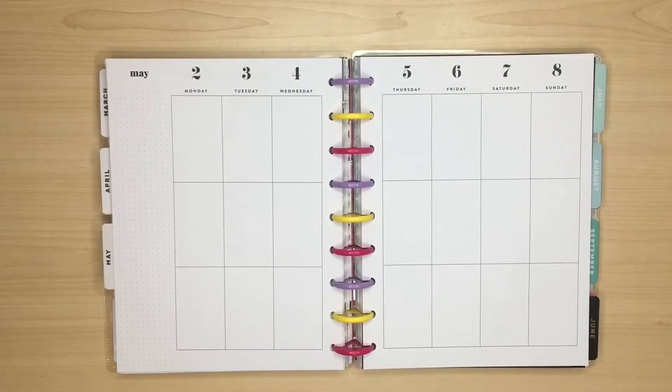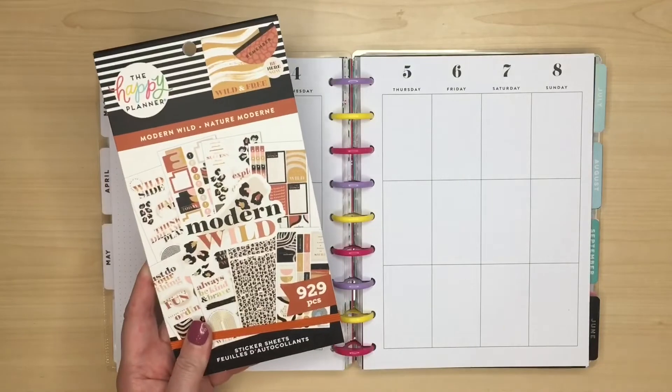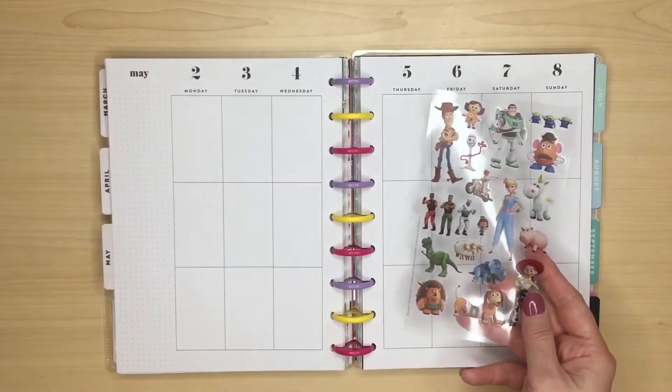Hello, Julie here and thank you for joining me as I plan in my classic vertical happy planner for the week of 2nd of May to the 8th. Today I'm going to be taking a break from florals as I've done quite a few floral spreads recently and I'm going to be shaking things up with the new Modern Wild sticker book and some Toy Story stickers.